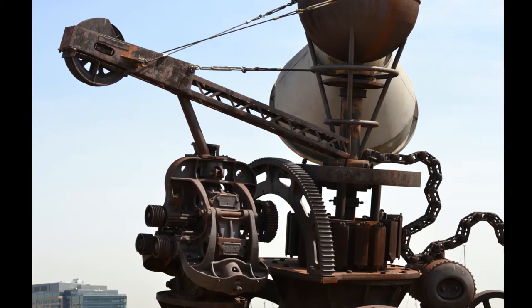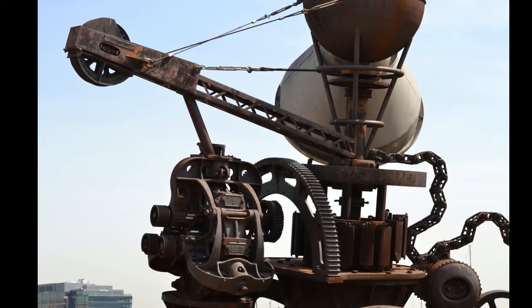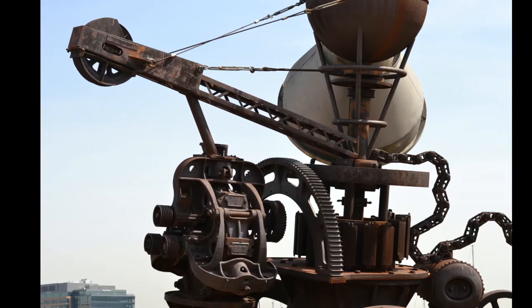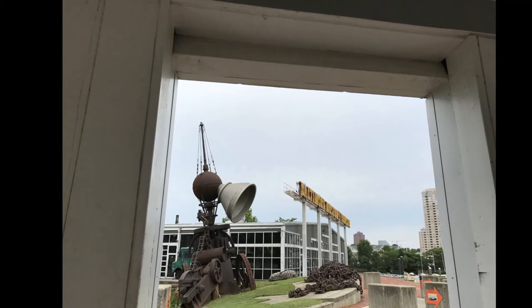Working Point by David Hess was commissioned in 1990 by the first director of the BMI. Hess spent seven years sourcing local materials that represented different industries from Baltimore's past and present to create the piece before you.